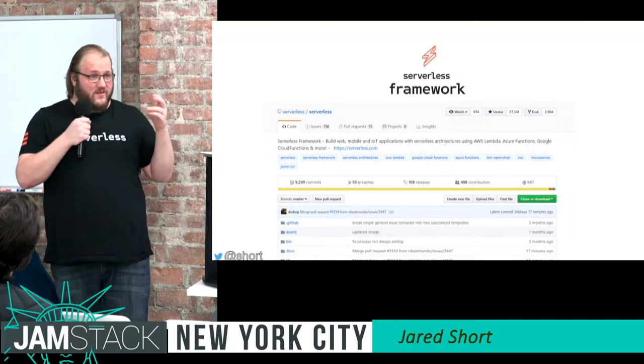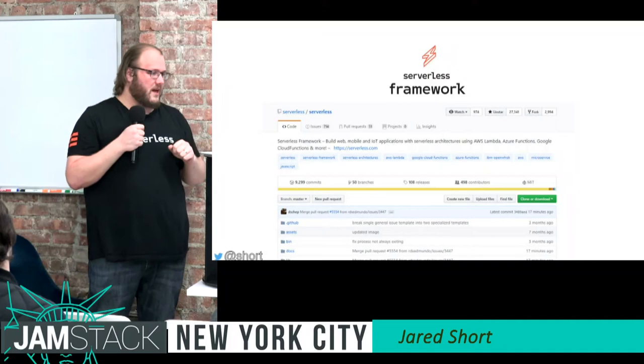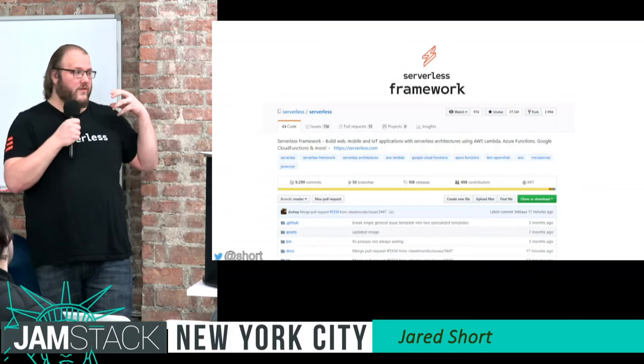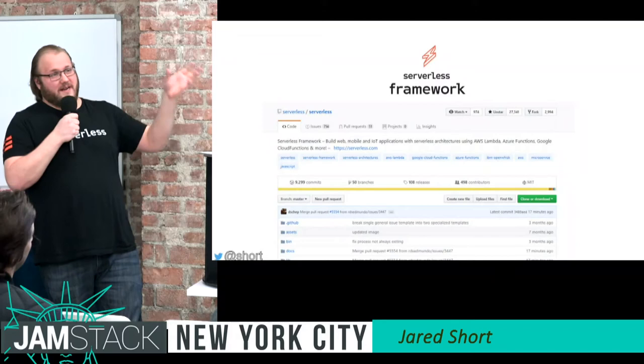We can handle multiple providers — from OpenWhisk, which is an open functions-as-a-service, to Azure, Google Compute Functions. The framework has grown since 2015. We have a strong plugin ecosystem that allows contributors and community to add new functionality even if we don't have it in core.